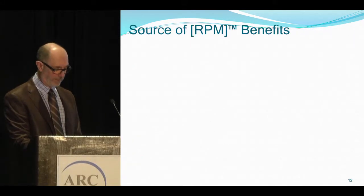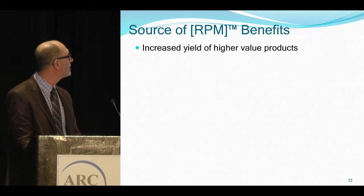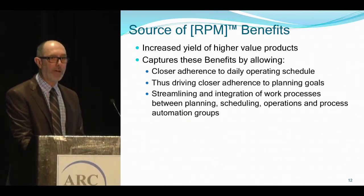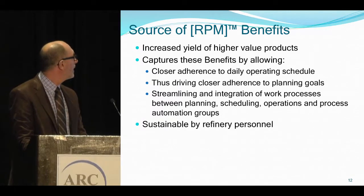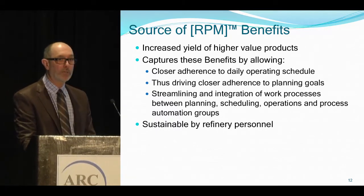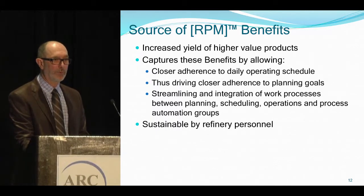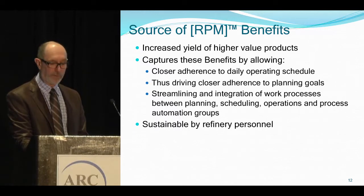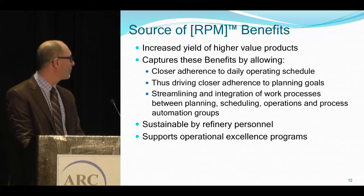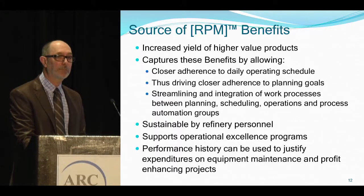Source of benefits: increased yield of higher value products. It captures these benefits by allowing closer adherence to the daily operating schedule, with people now paying more attention. It drives closer adherence to planning goals, streamlining and integration of work processes between planning, scheduling, operations, and process automation groups. It's sustainable by refinery personnel, supports operational excellence programs, and performance history can be used to justify expenditures on equipment maintenance and profit-enhancing projects.